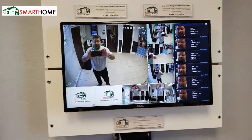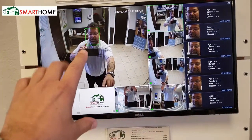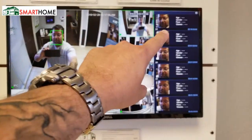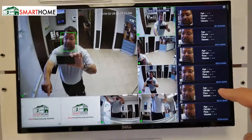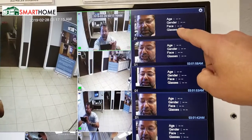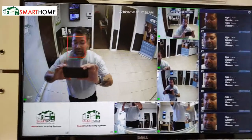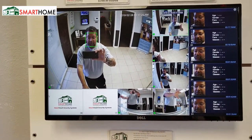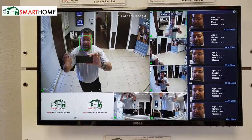Okay, so right here is our little camera display. You'll notice me standing here and there's a green box outlining my head. What it's doing is logging me over here. The system has the capability to detect age, gender, face type, glasses, and even more information, as well as the time it was logged. That log is stored on the hard drive and you can easily search for any one of those faces. That's very cool.